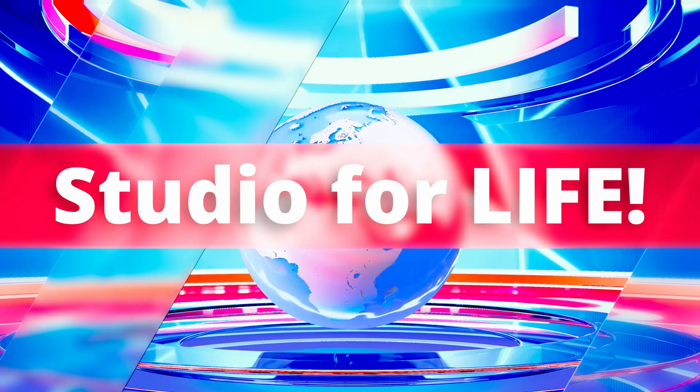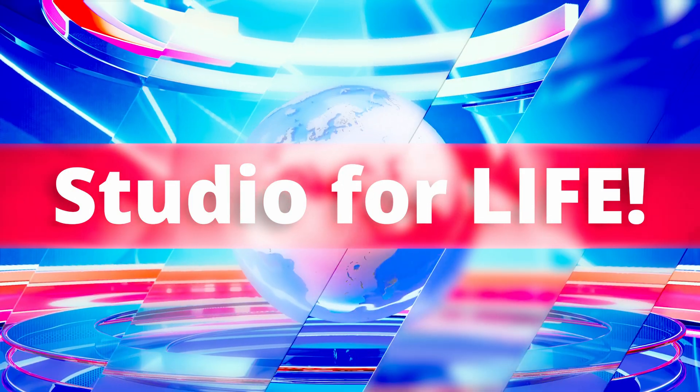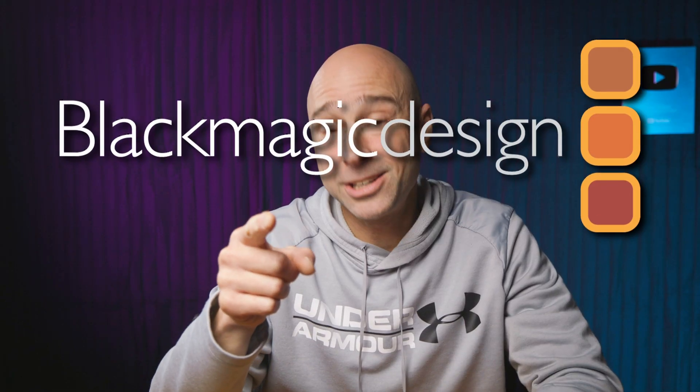Reason number one you should buy DaVinci Resolve Studio right now is because you buy it once and you're going to have it forever. You're going to have all future updates — DaVinci Resolve Studio, the latest and the greatest, for the rest of your life. No other companies are going to sell you something like that. Blackmagic Design does, and they are just awesome.